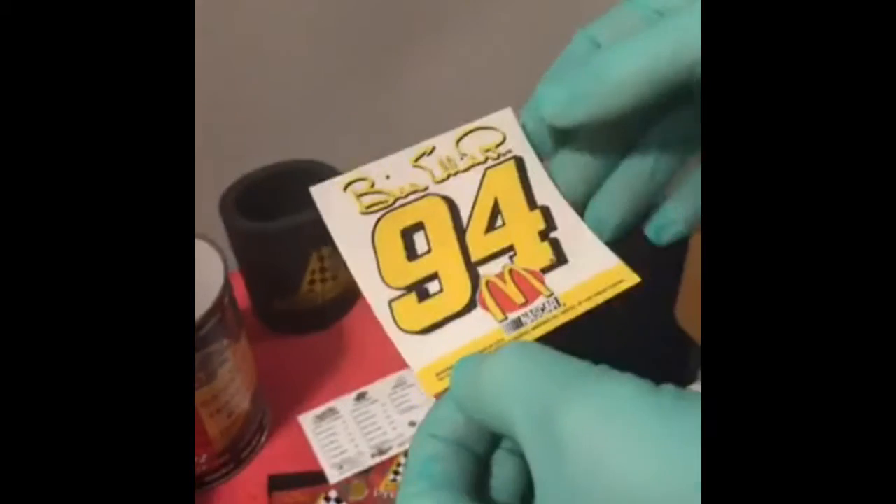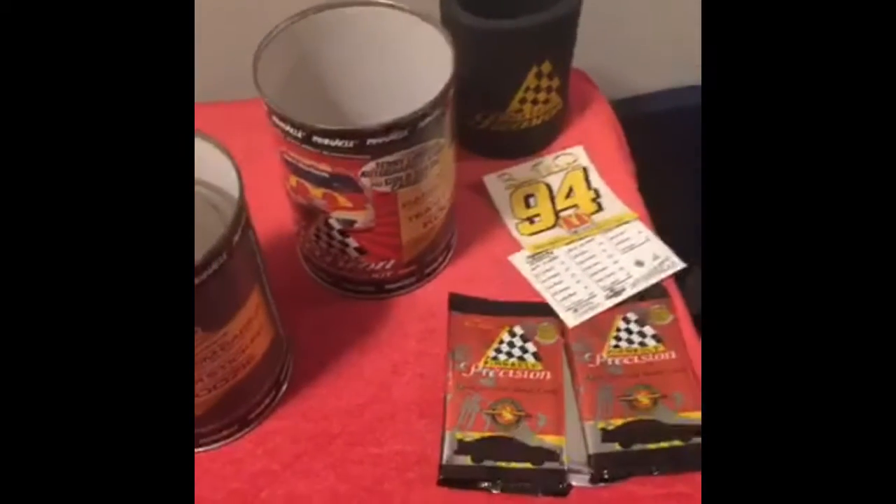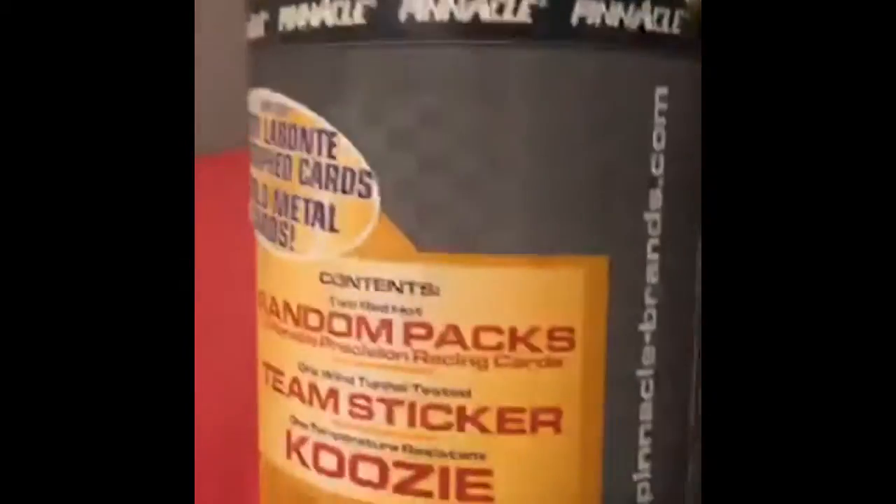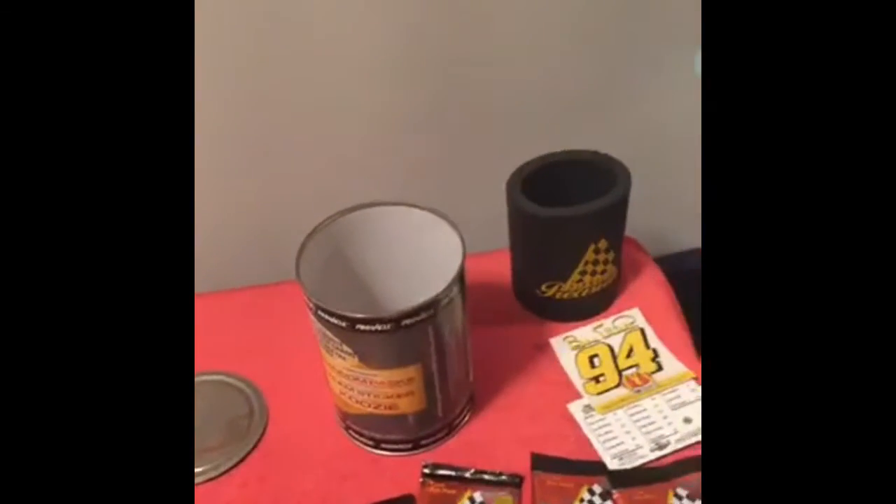We need to wear gloves, to keep the merch pristine. If we get a Terry Labonte autographed card, we need to keep it pristine. We got two packs, and another two packs — that's four chances to get that TLB autograph.